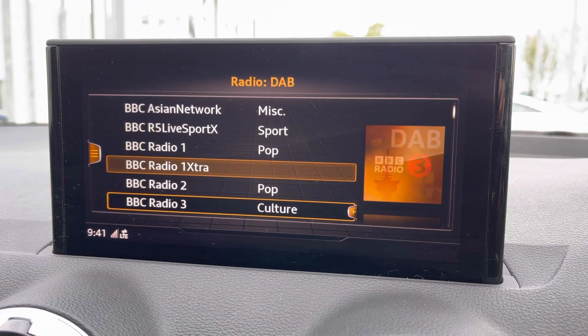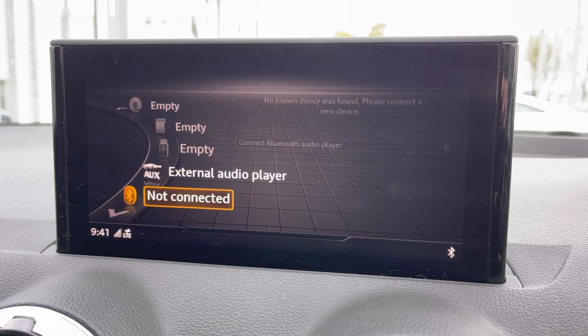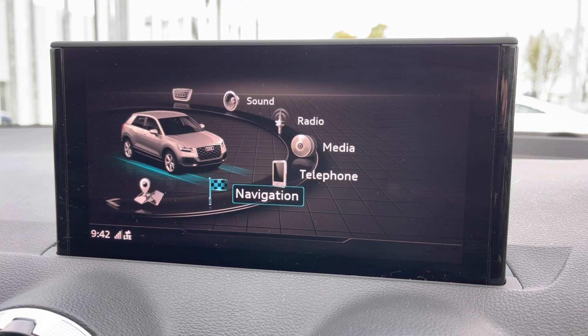You've also got DAB and FM radio for extensive music playback, external media inputs via various sources, and you've also got hands-free communication for your phone for taking calls on the go.